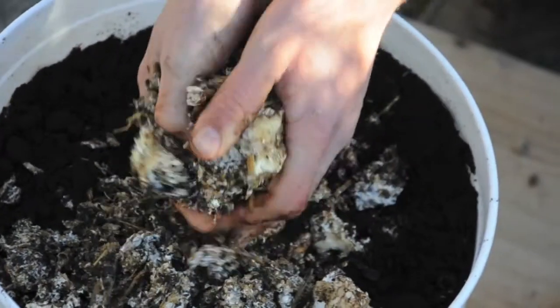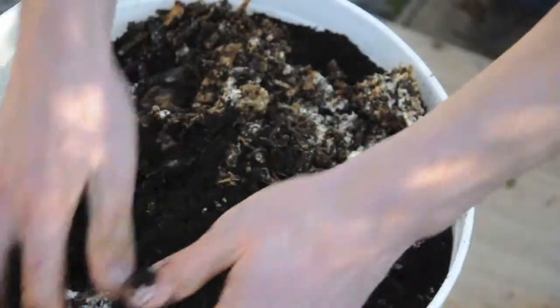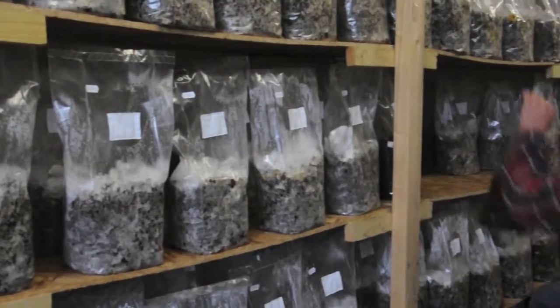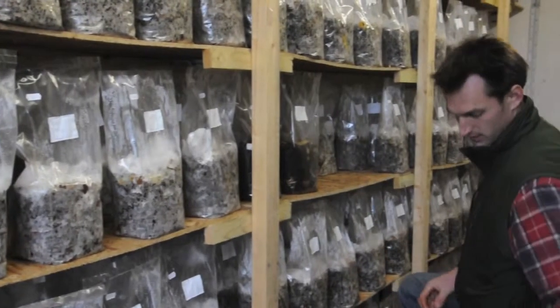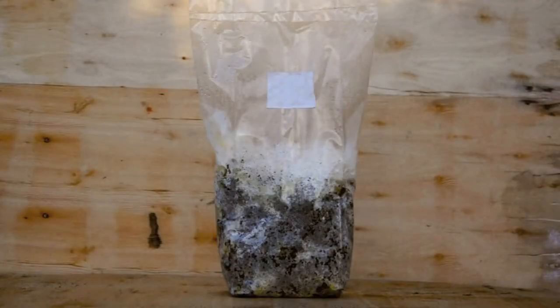We collect the fresh grounds, mix them with mushroom spawn and use it to create the perfect grower medium. Over the next few weeks the spawn does its magic, transforming this bag of nutrients into delicious gourmet mushrooms.